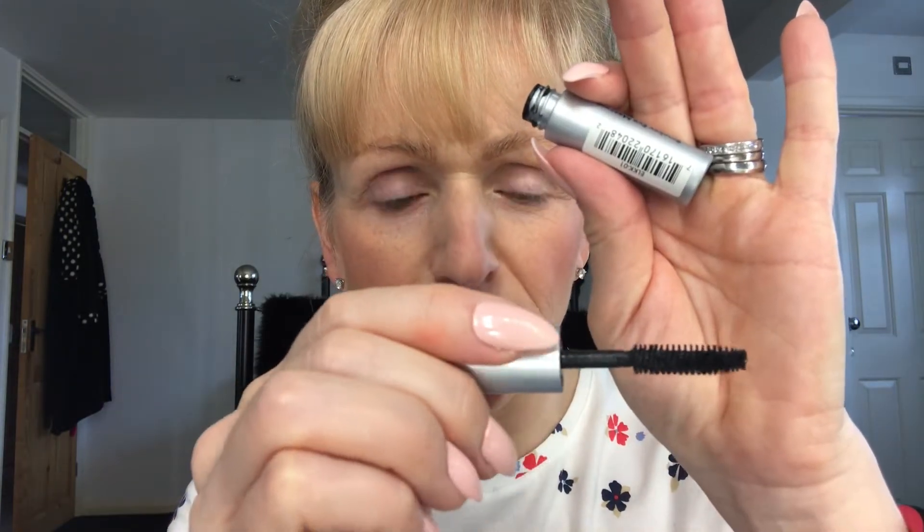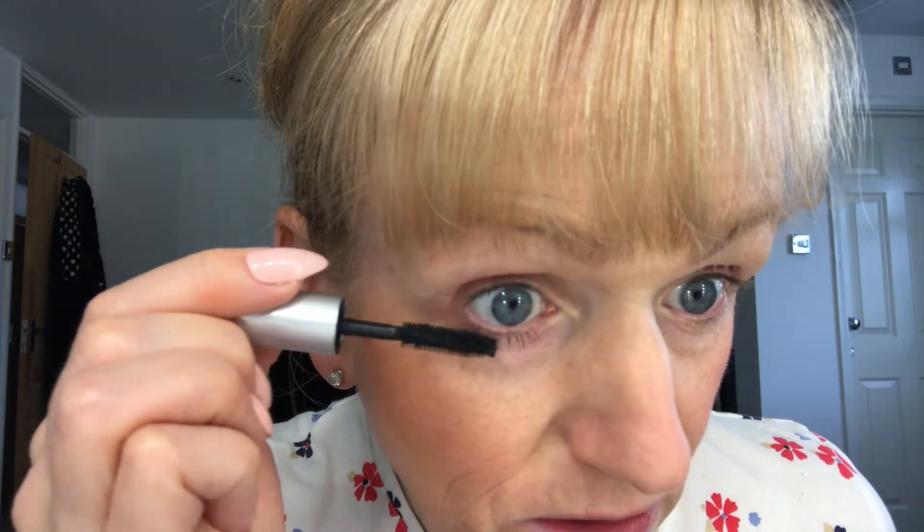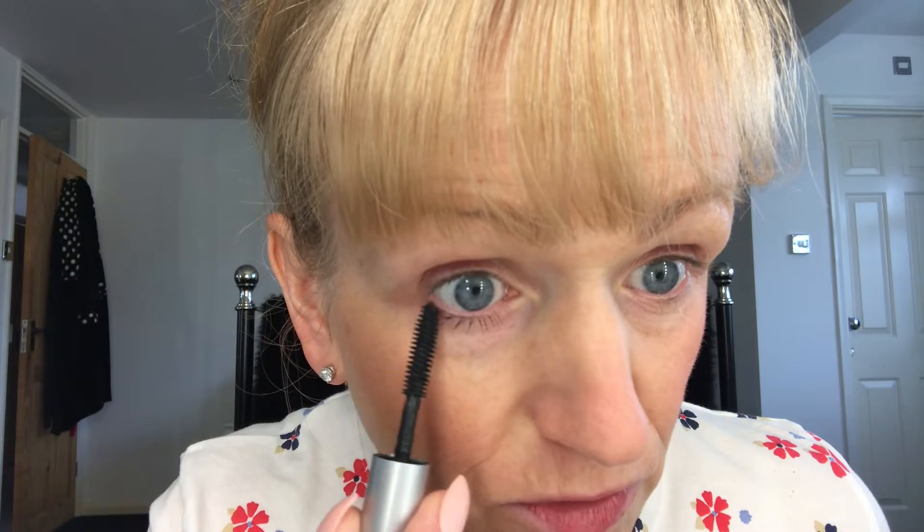So here we have the Bobbi Brown Smoky Eye mascara, just in a mini to try. Lovely applicator, I really like that. I have used this a couple of times so I've worn it in a little bit. I'm going to have a mirror at the side of me to apply it. Look at that, it goes straight on really well. One thing I've noticed about this mascara is I don't get in too much of a mess when I'm using it.